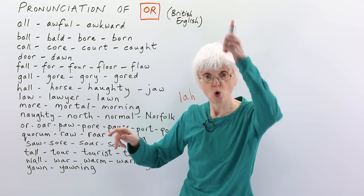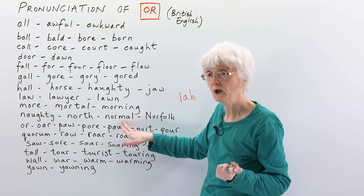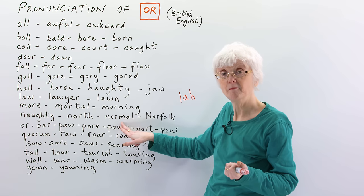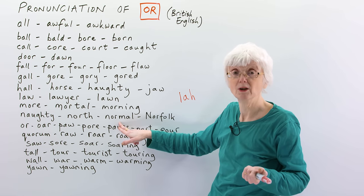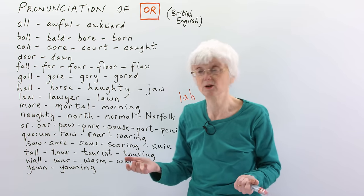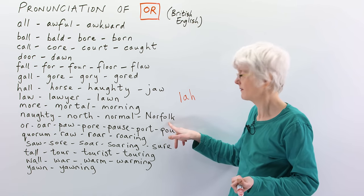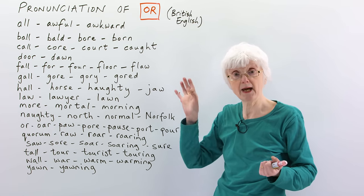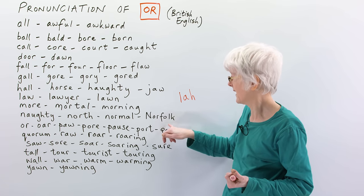'North' — north, south, east, west. 'Normal' — I'm sure you know that word; if something is just ordinary, normal. And then this place 'Norfolk' is a place in the UK, an area called Norfolk.